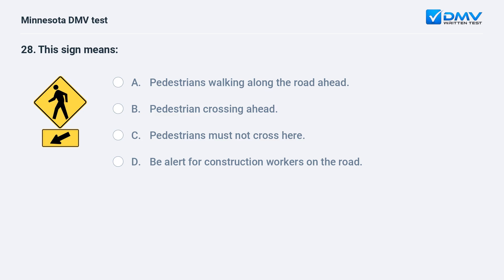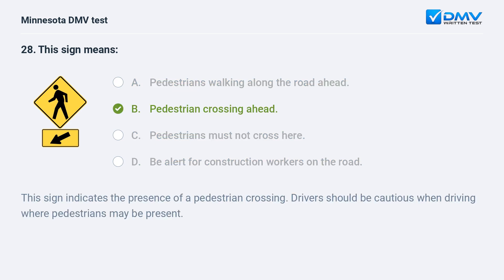This sign means: A) pedestrians walking along the road ahead, B) pedestrian crossing ahead, C) pedestrians must not cross here, D) be alert for construction workers on the road. B, pedestrian crossing ahead. This sign indicates the presence of a pedestrian crossing. Drivers should be cautious when driving where pedestrians may be present.